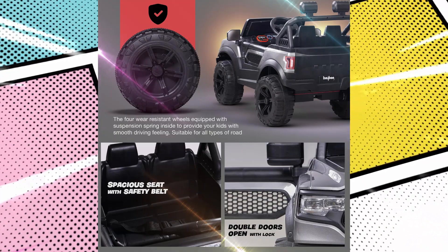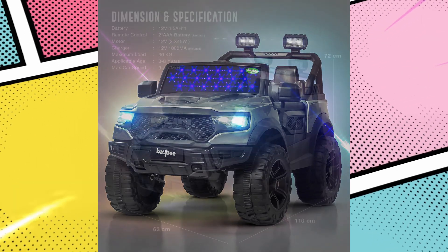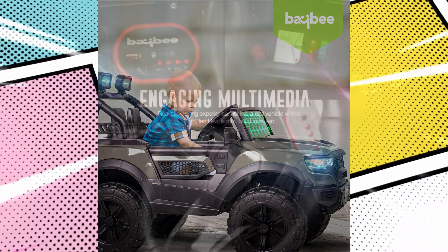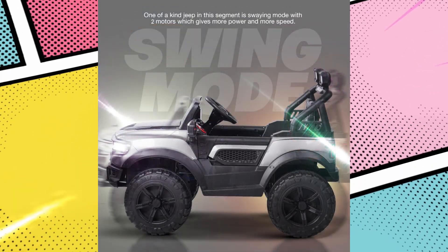Enjoy the flexibility of dual control with this electric car, allowing parents to take charge using the 2.4G wireless remote controller or letting kids take the wheel themselves. Encourage hand-eye-foot coordination, build confidence, and enhance courage in young drivers.